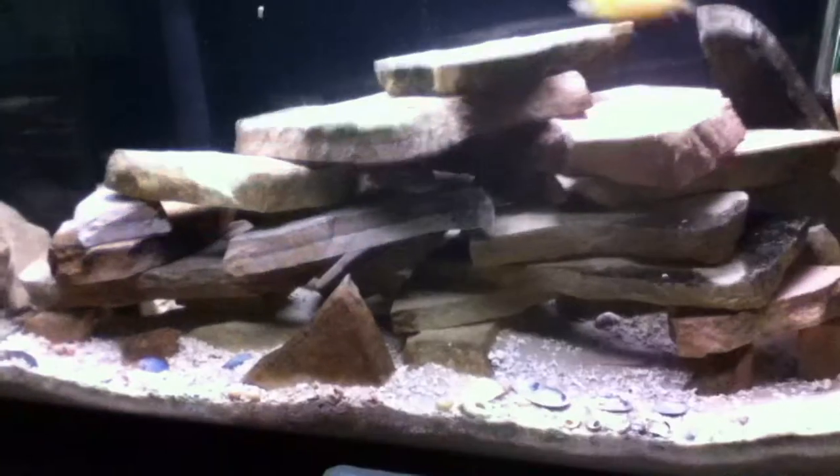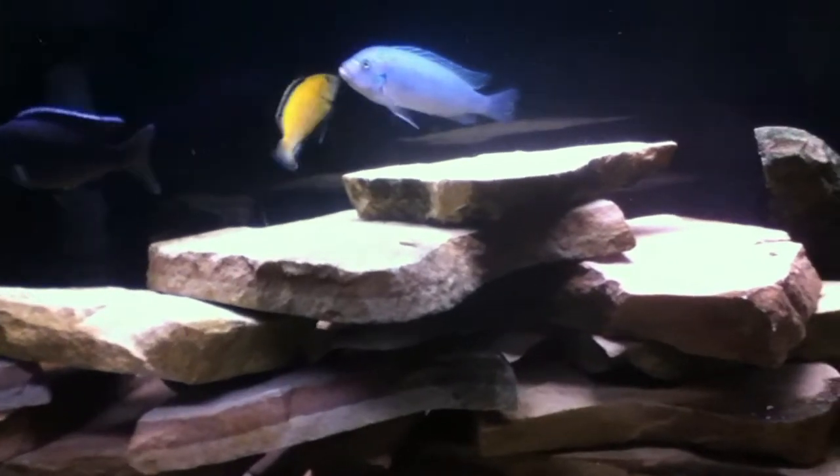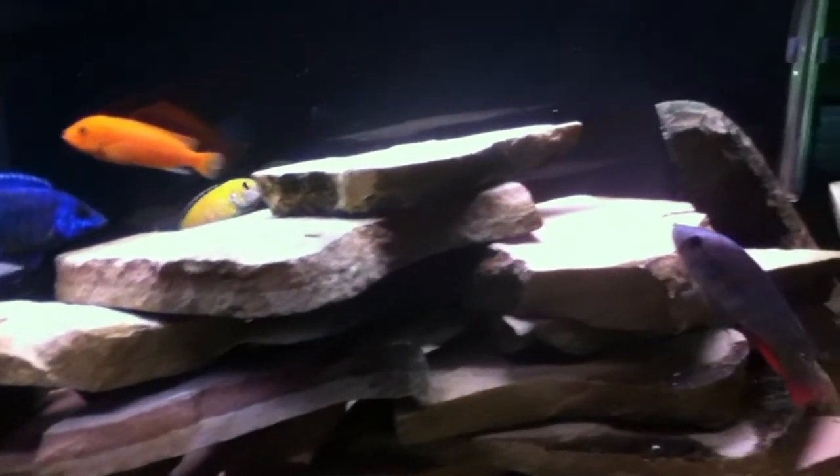I also rearranged the rock work when I added the new guys. It was kind of interesting to watch how the hierarchy changed in the tank — you could see colors fading in and out, everyone was trying to find their new territory. It's quite interesting to watch, definitely a cool experience.